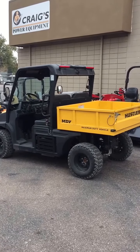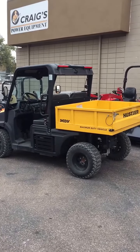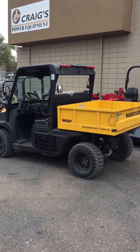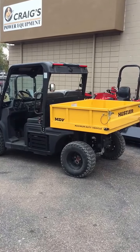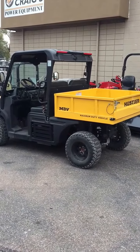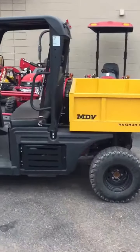Hello folks, this is Thomas with Craig's Power Equipment, a Hustler outdoor power equipment retail facility in Colorado Springs, Colorado. Today we're going to talk about the new Hustler MDB side-by-side utility vehicle and do a quick walk around.